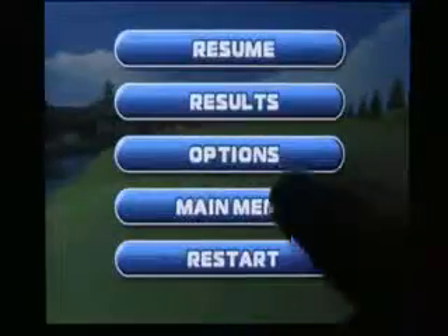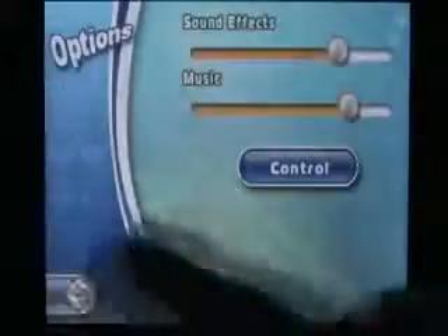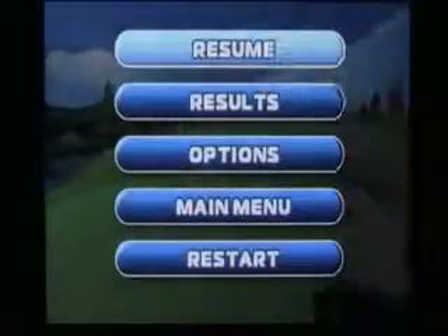With two different control schemes, players can use the traditional click-once-for-power and a second time for alignment, or use their finger to manually swing the club — my personal favorite. This game is excellent; it feels great and is definitely pushing the device to its limits with its great graphics and gameplay.